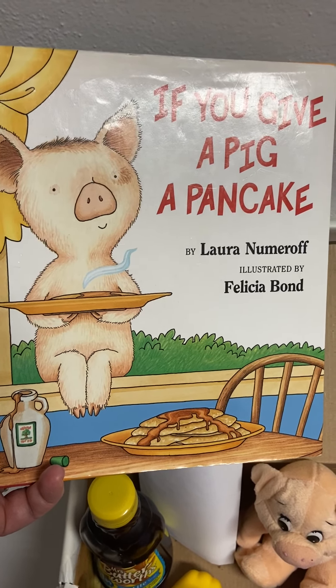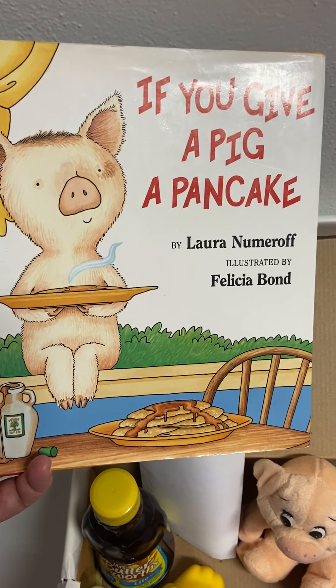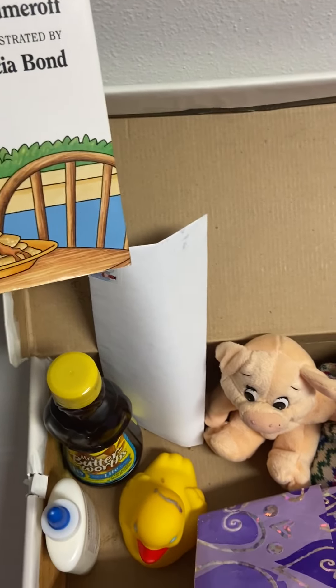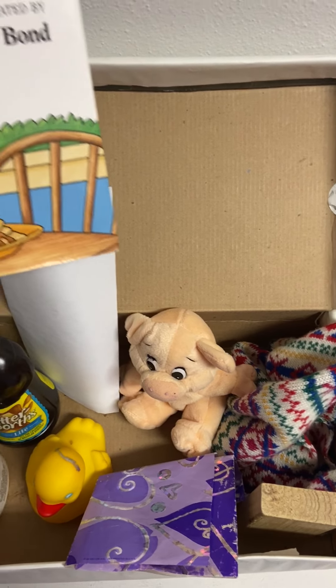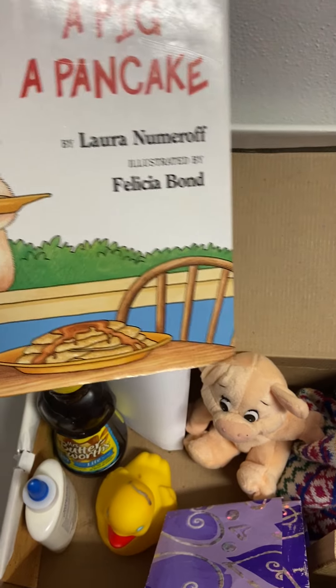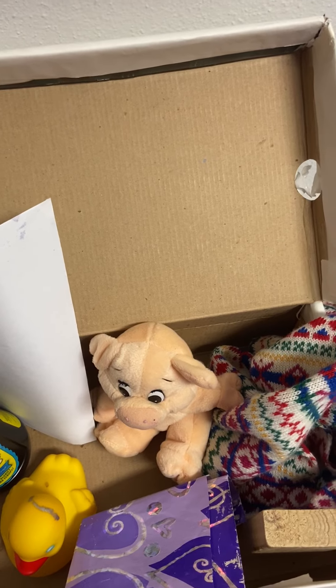Storytime for kids who are a little older, like with the book 'If You Give a Pig a Pancake,' can also be made accessible using objects. Each of the major things the pig in the story does has a corresponding object. We can see I have a little pig in the box.